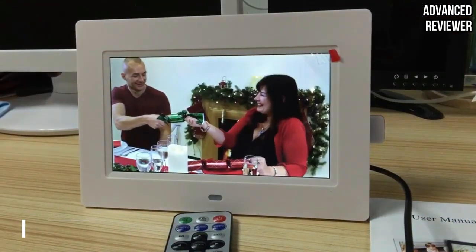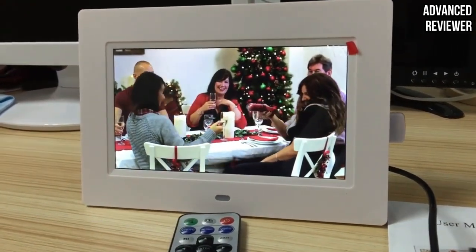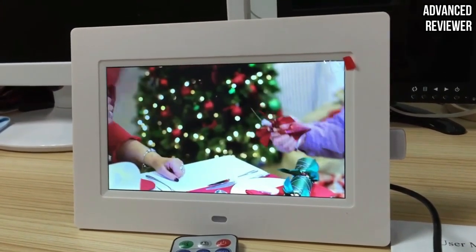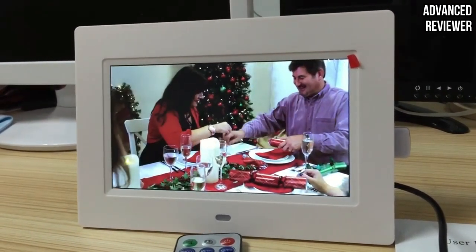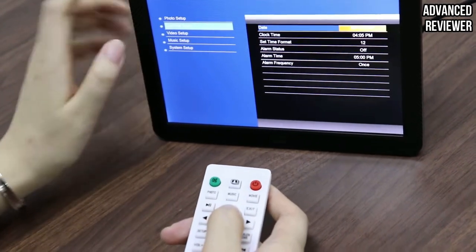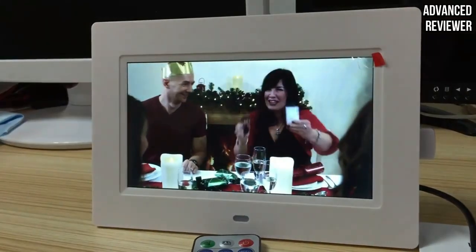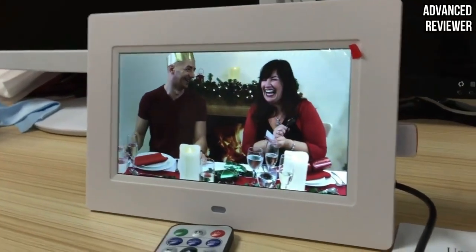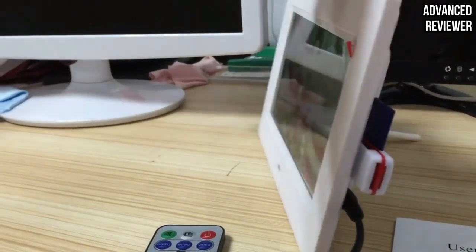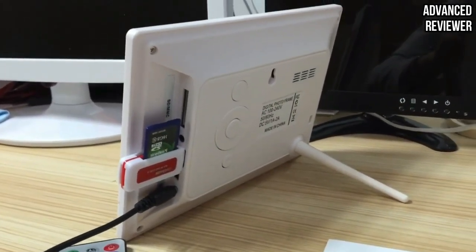Number 1: PowerXter 10.1-Inch Digital Photo Frame. Those who like the convenience of a remote control to operate a digital picture frame without connecting to a smart device may appreciate this PowerXter model. The remote allows quick and effective control of the 10.1-inch digital picture frame from across a room. While the frame does not have Wi-Fi, it supports USB drives, multimedia cards, memory sticks, SDHC, and secure digital SD cards up to 32GB in size.